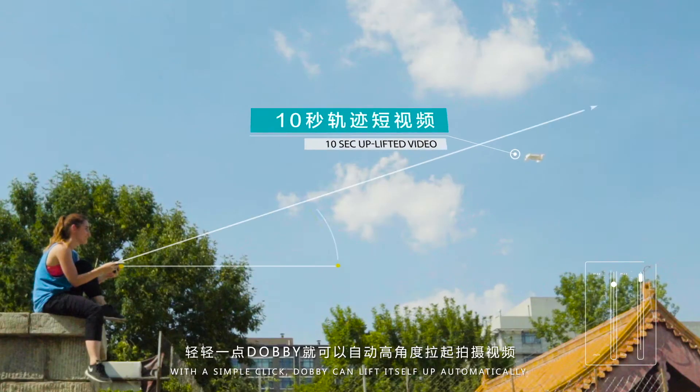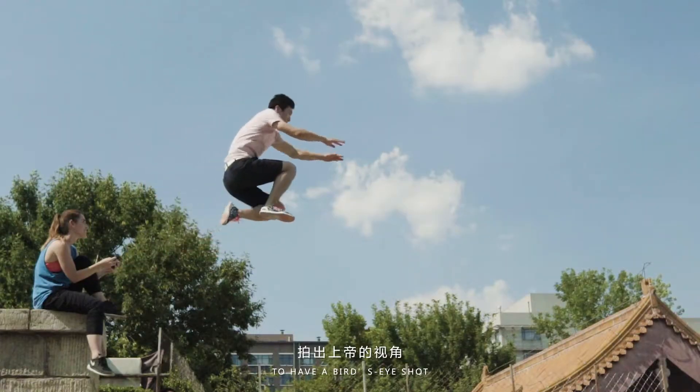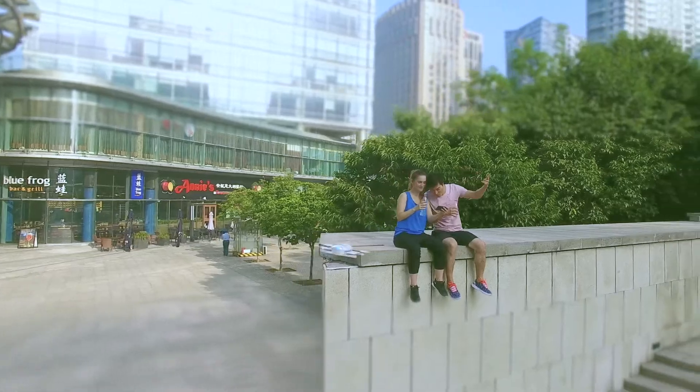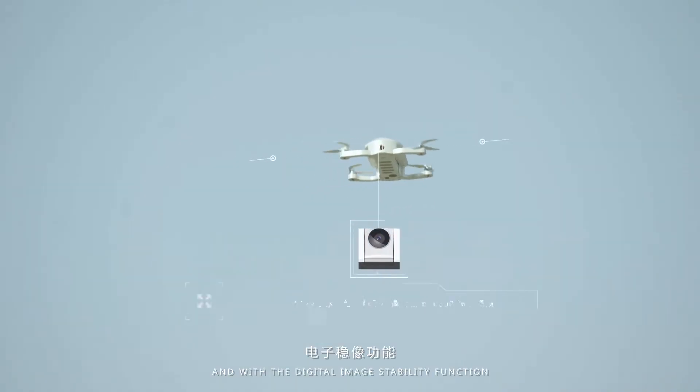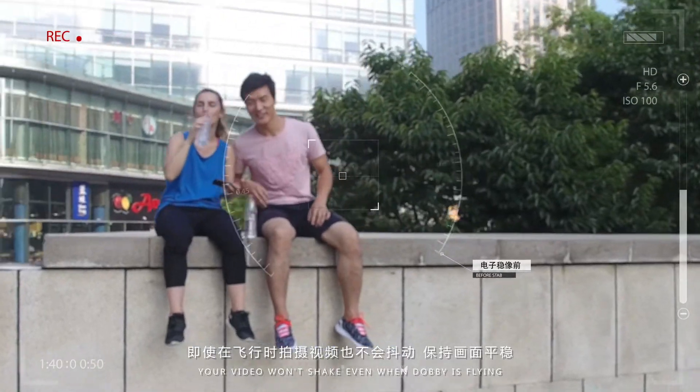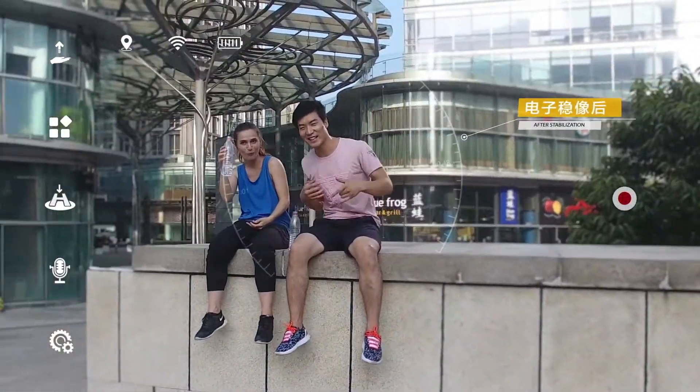It has magic modes for taking 10-second short videos with a simple click. Dobby can lift itself up automatically to capture a bird's-eye shot.